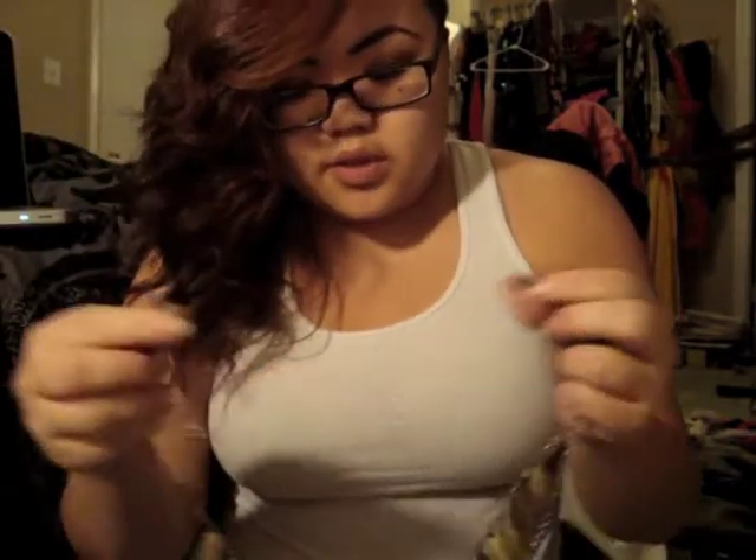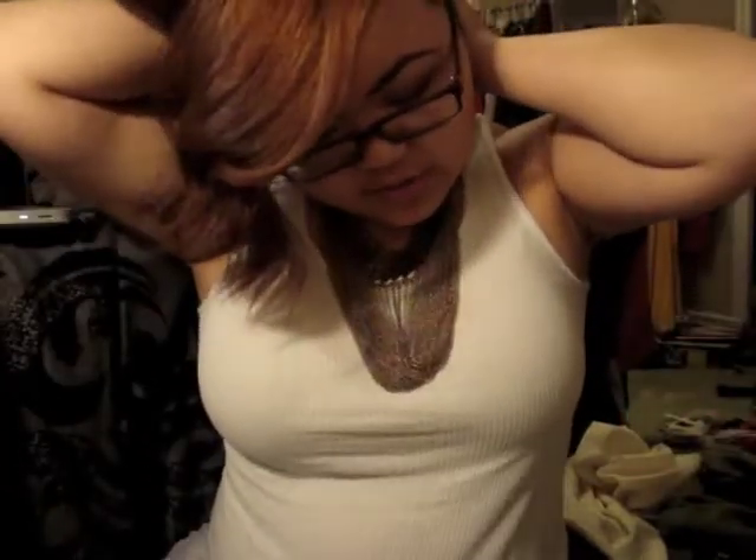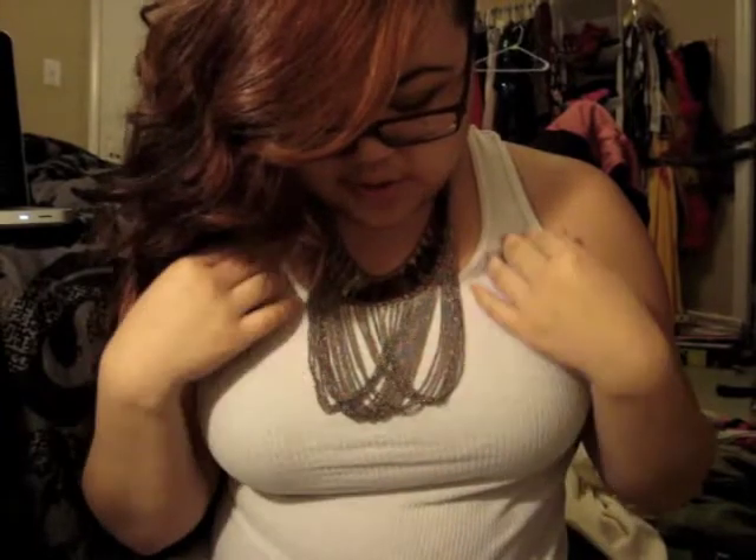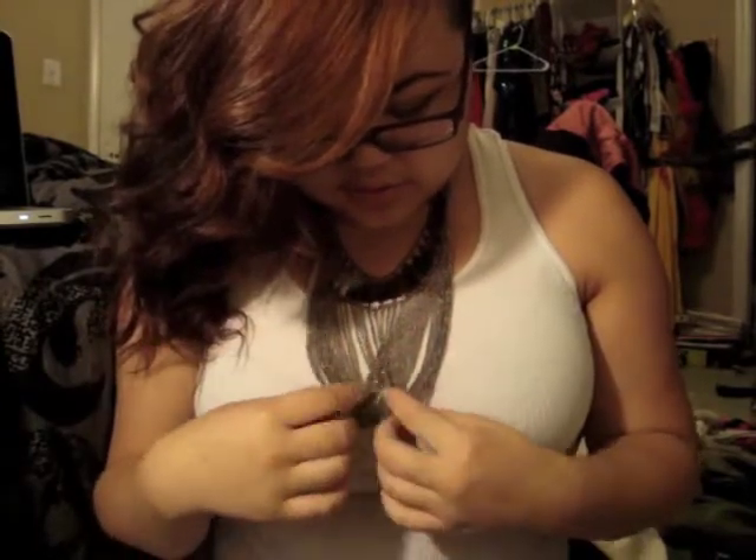The next one is actually my favorite. It's this gold piece right here — I'm just going to put it on. I like it a lot, it's really cute. I wouldn't really wear it with something too busy — I would try to find something simple to wear with it because it's so chunky, but it's really cute.